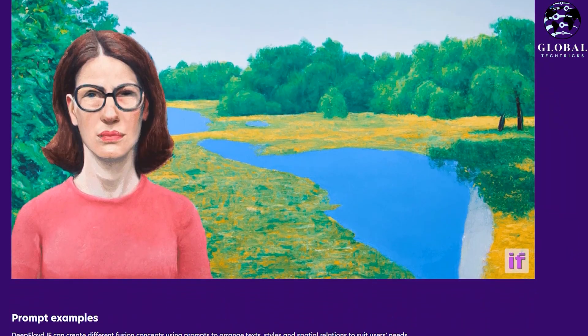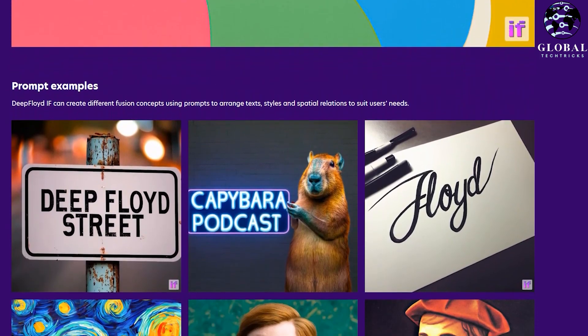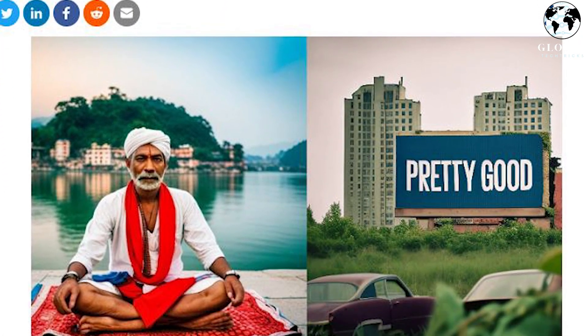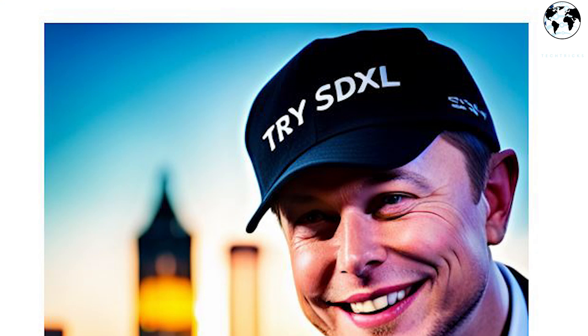First, let's talk about legible text. Compared to earlier versions, SDXL Beta's deep learning algorithm has made it possible to generate more precise and legible text. While it may not always be perfect, it is a significant step up from its predecessors and has the potential to become even more accurate with continued development.